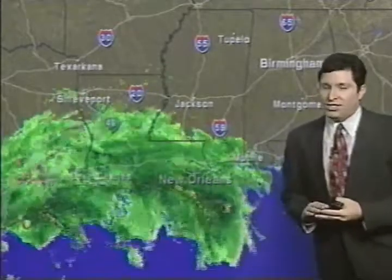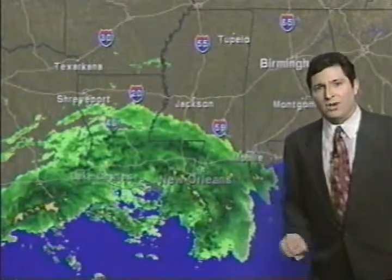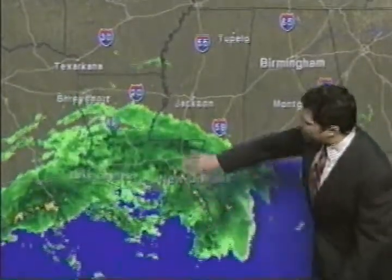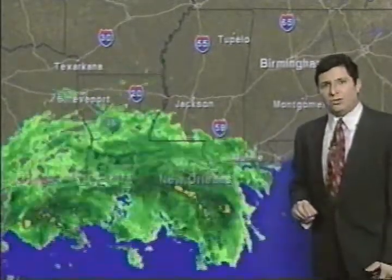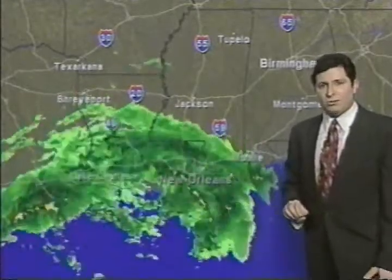Farther to the east it's no picnic either. We're seeing some very strong winds gusting over 30 miles an hour in the New Orleans area right now with some heavy rain, all of this spinning onshore — a very wet night across southern Louisiana. Light rain is extending even as far east as Gulfport and Biloxi, Mississippi.